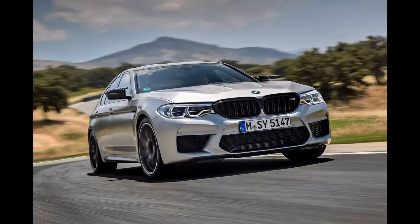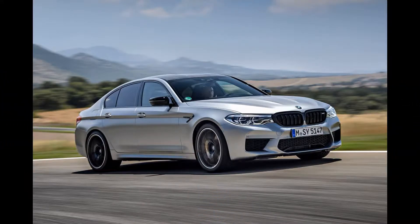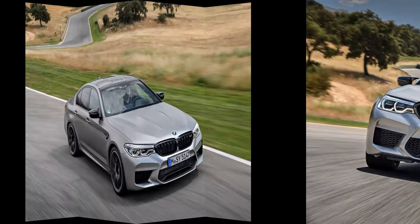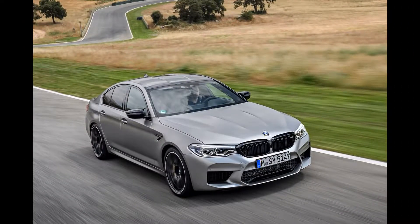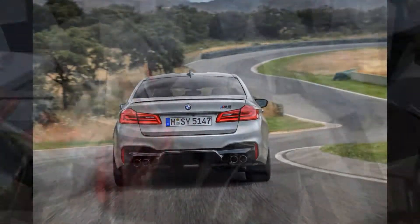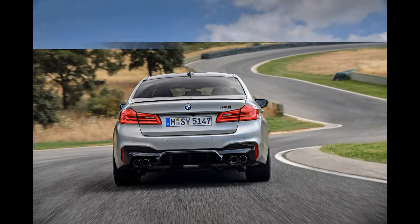Externally, the car is identified by its gloss black badges and new 20-inch forged alloy wheels. Under the bonnet, the familiar twin-turbo 4.4-litre V8 is massaged to deliver 616 bhp — an increase of 24 bhp over the standard car. Torque remains unchanged at 750 Newton metres, and there's a new exhaust aimed at better gas flow and a more bombastic soundtrack.